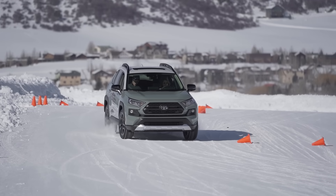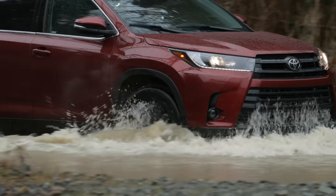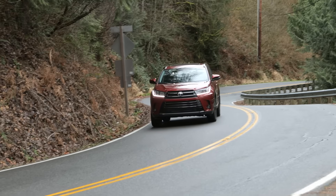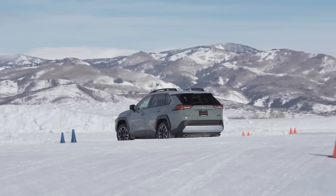Toyota offers several on-demand all-wheel drive systems. Is one really better than another? We take a closer look on dirt, snow, and pavement on this episode of Driving Sports TV.